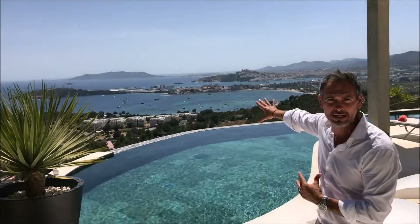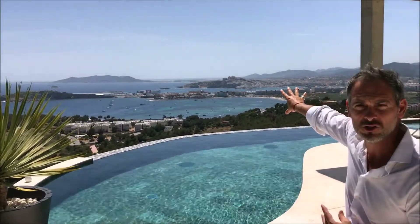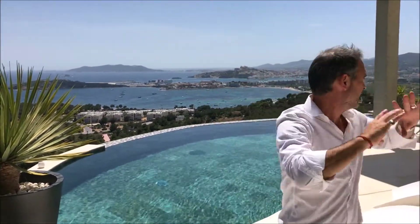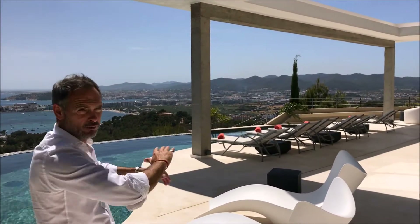Welcome to Villa Vista. Why have we called it Villa Vista? Look over my shoulders — what a view! I don't think there's a better view anywhere in Ibiza. We've got the whole of Talamanca Bay here in the foreground, the harbour, the World Heritage site of Dalt Vila, the whole of Ibiza town. We've got Formentera over here in the distance, and even as you come around the terrace, look straight across the landscape towards the hills of the west.